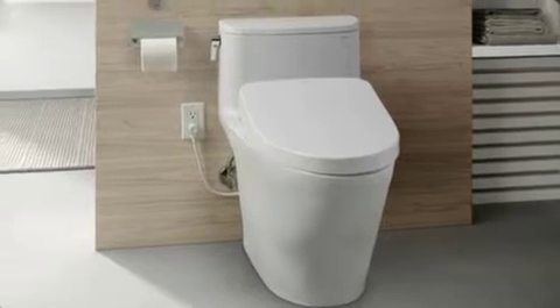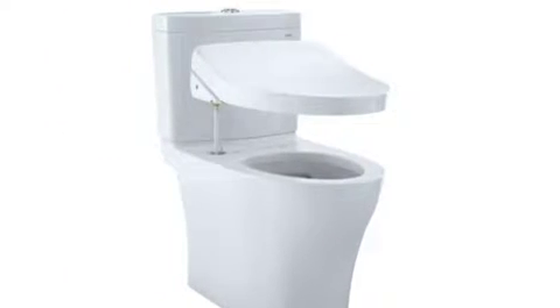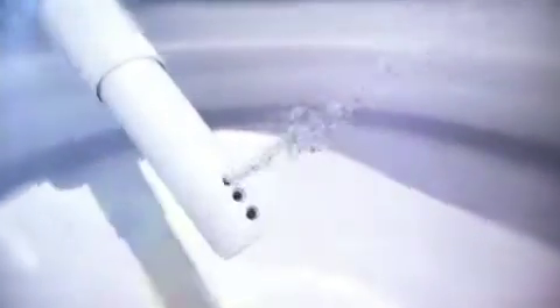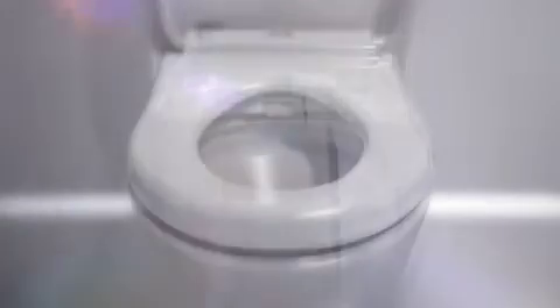Upgrade your bathroom with Toto's elegant Nexus Washlet Plus S550E one-piece toilet. It seamlessly connects to Toto's Nexus toilet and washlet bidet seat with no visible hoses or cords. With the washlet, Americans have shifted their daily ritual from wiping to washing. Its warm water cleansing, warm air dryer, and heated seat keep you clean and comfortable.